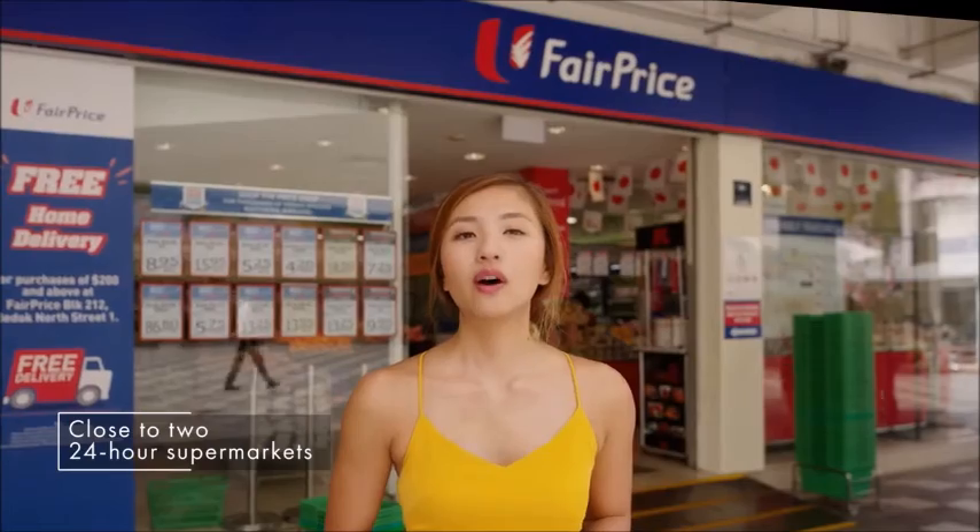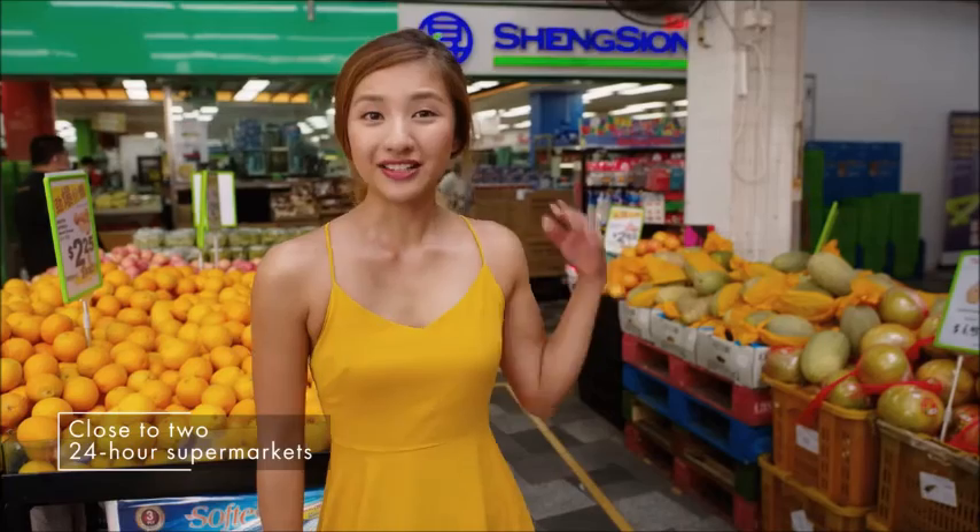Eating out is always fun, but what if you feel like being your own chef? Well, you'll be spoilt for choice as Sky Eden at Bedok is located between two supermarkets — a Xingxiong supermarket and a two-storey NTUC that are both open 24 hours.